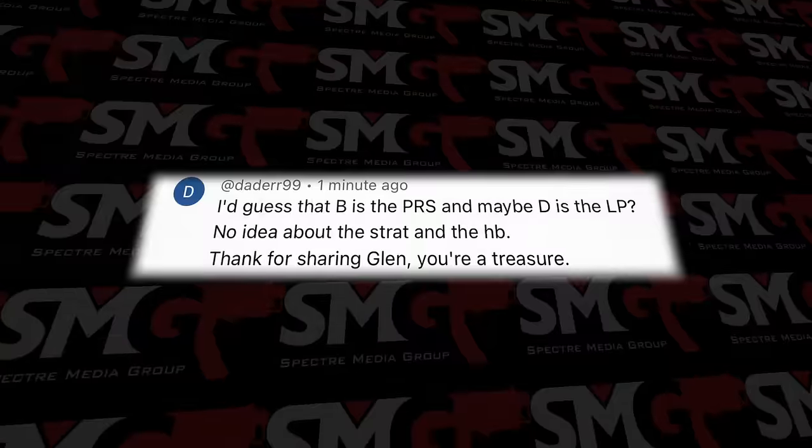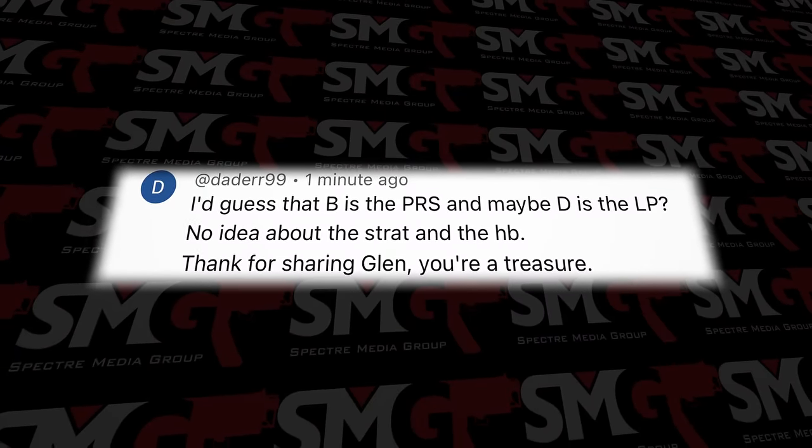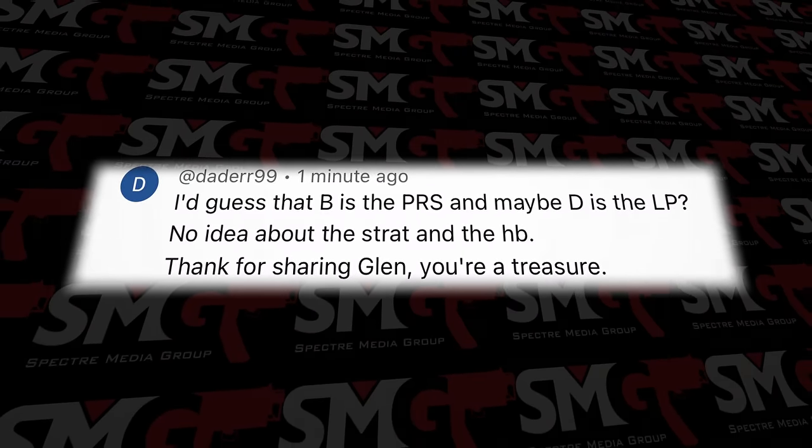Let's read off a few comments, then I'm going to do the reveal. First comment: 'How am I supposed to hear a difference if I can't see it? I guess B is the PRS and maybe D is the LP. No idea about the Strat and the Harley Benton. Thanks for sharing, Glenn — you're a treasure.' Well, thanks very much for writing in. I'm always happy to hear from you guys, and I'm trying to help people save some money here.